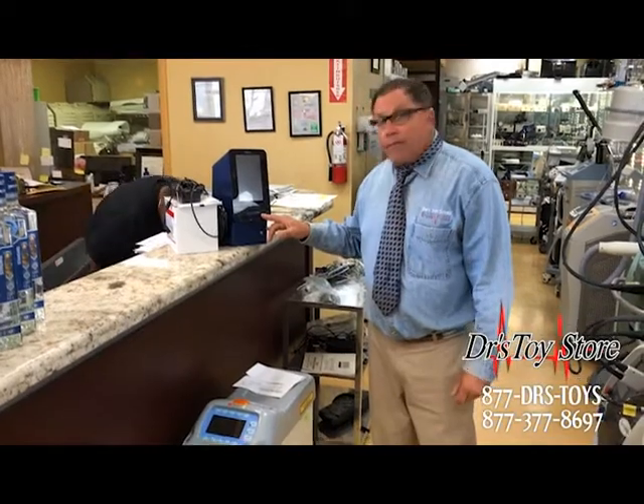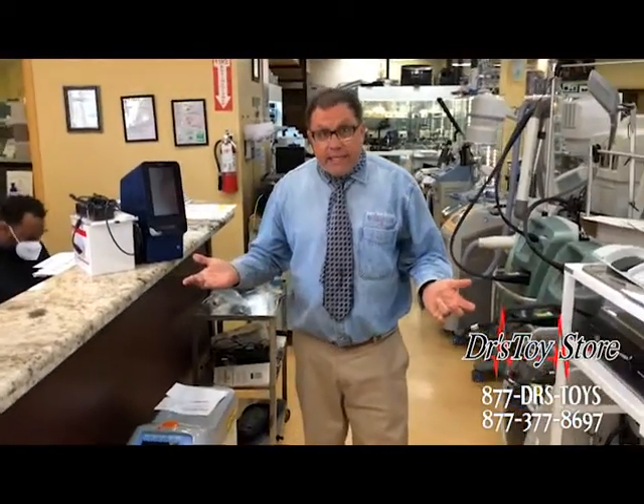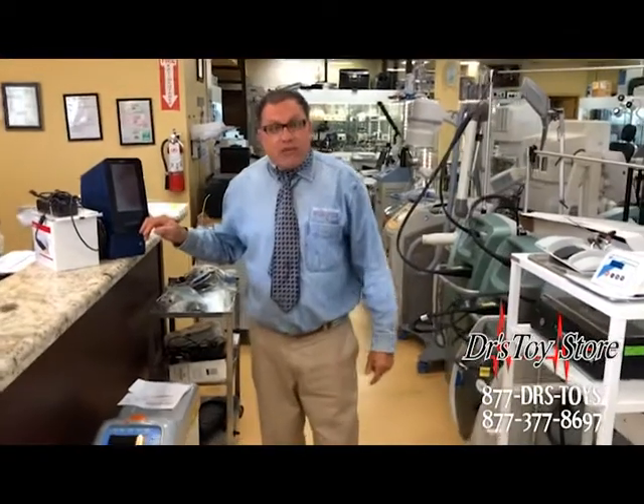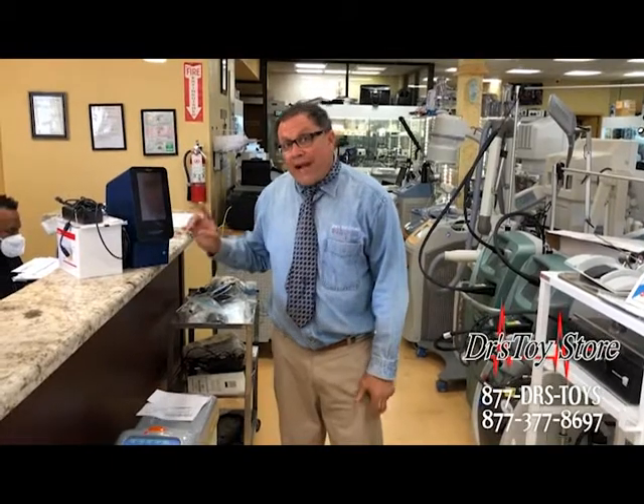Abaxis Piccolo Express. I'm Rob at the doctor's toy store. Why are you spending $18,000? This is a 2020, never used. You can buy this today at the doctor's toy store for a fraction of the price.